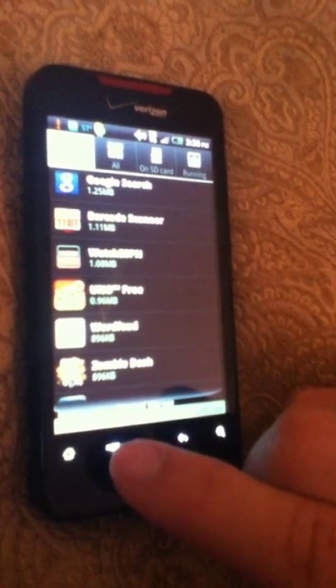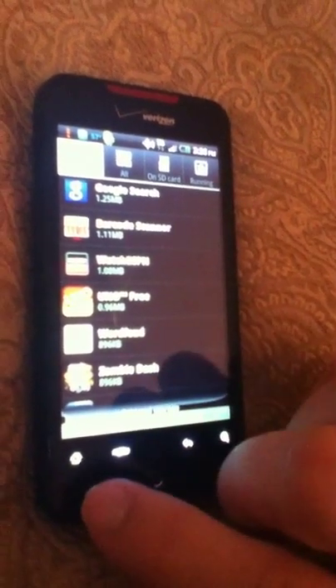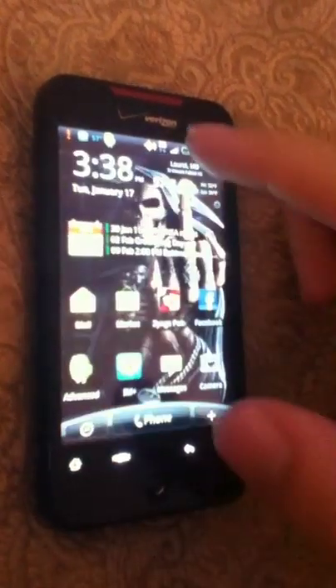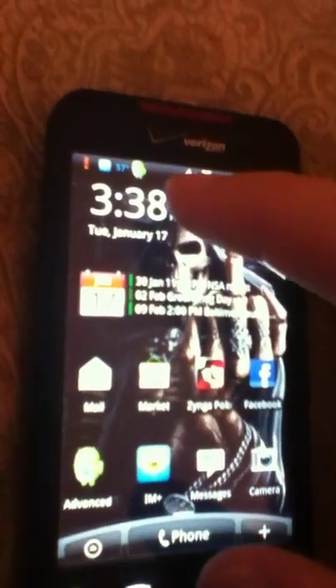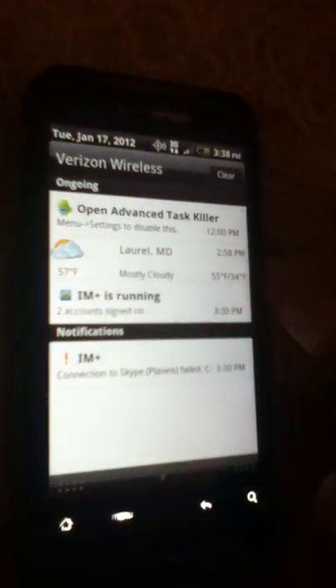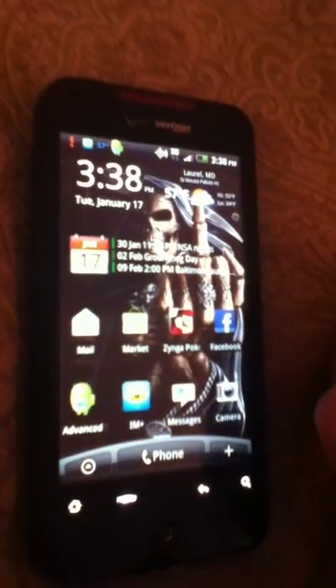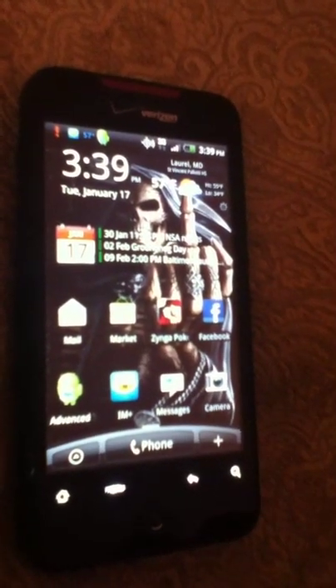Okay, it just went away. Now it says internal storage: 330 megabytes used, 403 megabytes free. You can see up at the top that the warning went away and it's no longer in the task bar.